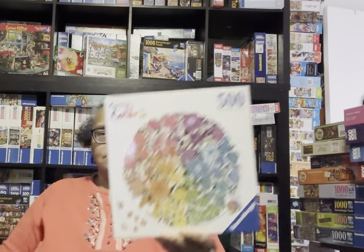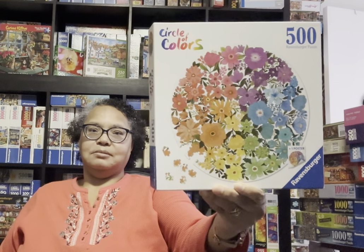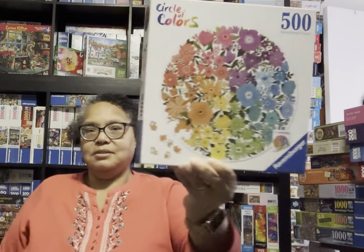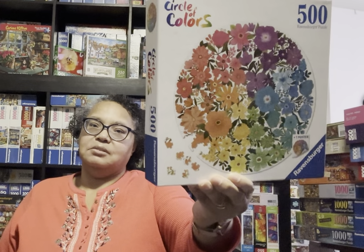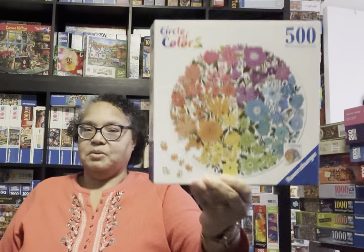Then I have this one here - Flowers. Isn't that beautiful? I think I'm really going to enjoy Flowers because it kind of reminds you of a gradient style. I just have to follow the colors - start at the red, work my way around one way or the other. So this one should be fun. They all should be fun.